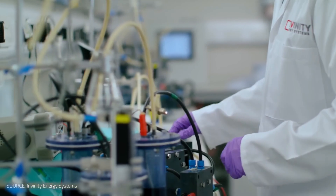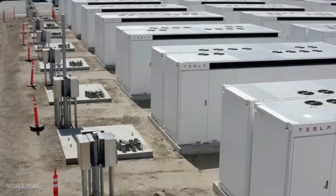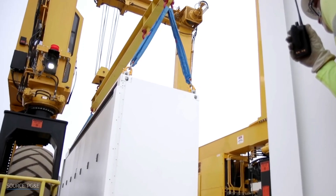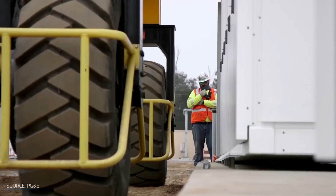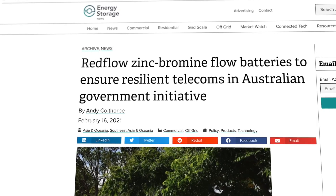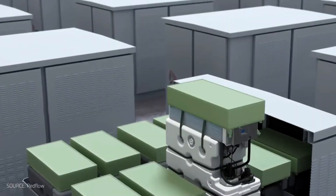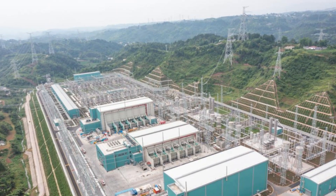Then something changed. In 2006, several key patents expired, opening the floodgates for public and private R&D. That same year, the U.S. Department of Energy's Pacific Northwest National Laboratory launched its own VRFB development program. By 2012, they had formulated a new, more powerful vanadium electrolyte — twice as effective as previous versions. Now, with solar and wind expanding rapidly, the demand for energy storage soared, and VRFBs were ready.